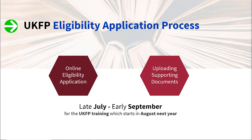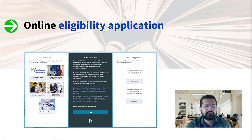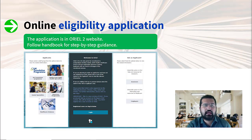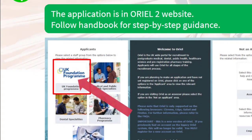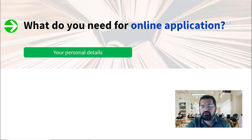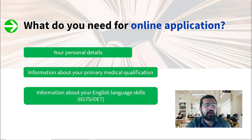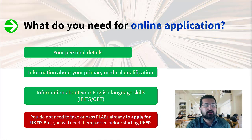All the eligibility application is done on the Oriel website — Oriel 2 is the second version. The details you will need for the online application include your personal details such as name and passport information, information about your primary medical school, when you graduated or intend to graduate, and information about your English language skills. You have to have completed your English language assessment by the time you apply for eligibility. Your PLAB 1 and PLAB 2 are not needed to apply for UKFP, but you have to have them passed before you start your foundation program.